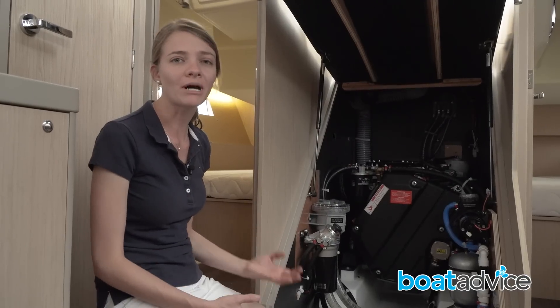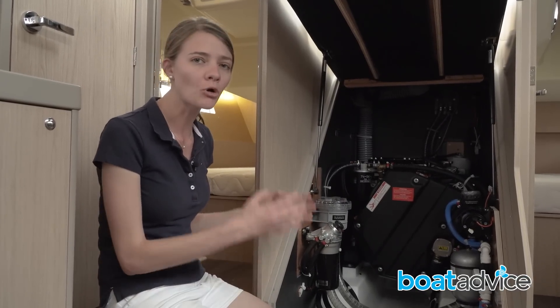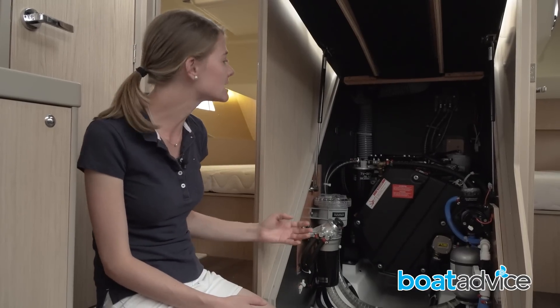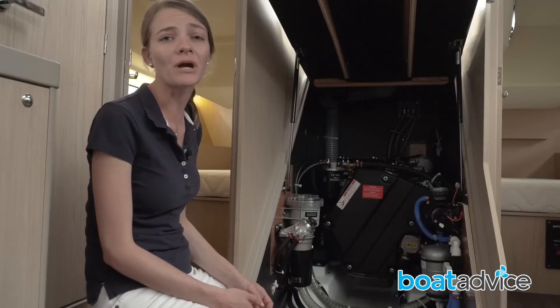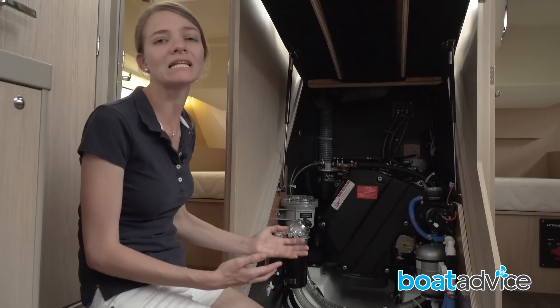This is the 45 horsepower Yamaha engine. It's a new common rail engine, so it's smaller, quieter, produces less emissions, it's digitally controlled, and it's more powerful than another 45 horsepower engine of this size. I'm also impressed with the way it's laid out — you've got the seawater strainer and the impeller really easy to access.